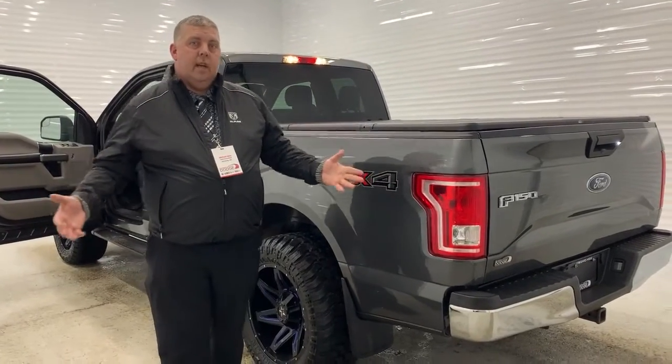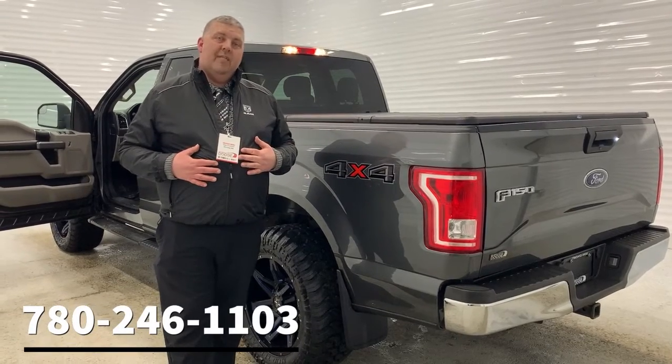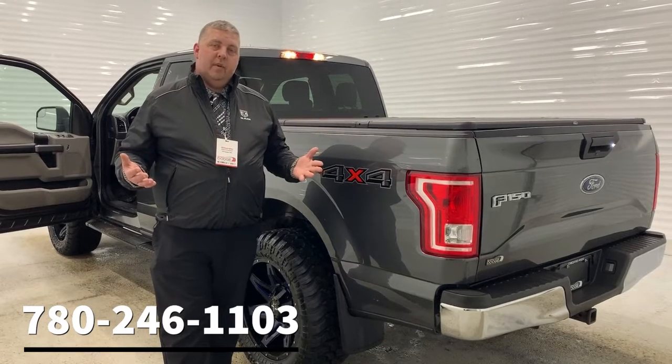If you have any other questions or would like to come for a test drive and look at this first hand, give me a call. Mike Witts, 780-246-1103. Thanks so much for watching. Bye for now.